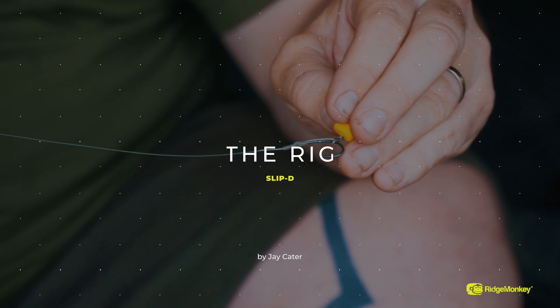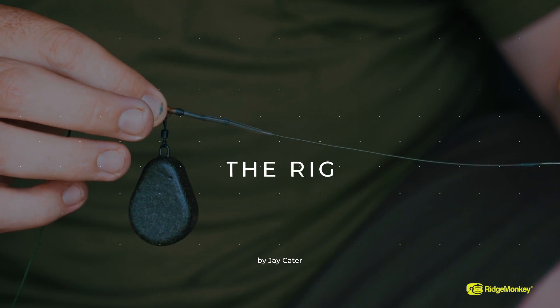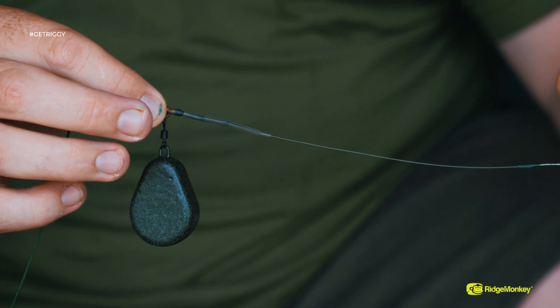Let me talk you through the rig I'm using this session. I'm going to be fishing with artificial corn — there are bream in here and I really don't want to get pestered with them. I'm putting corn in the mix so I've gone for a couple of bits of artificial corn. They're going to be out there the whole time and act exactly the same every time. Because I'm using artificial corn, I've gone for a slip D rig — it gives a lot of movement, will sit right over the hook, and gives just a little bit more flexibility than the normal German rig I use. That's what I've gone for on all three rods this session.